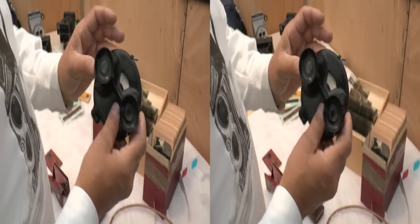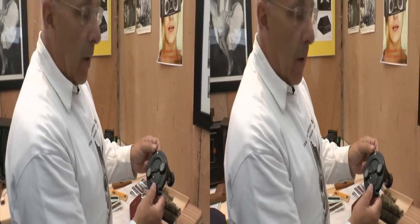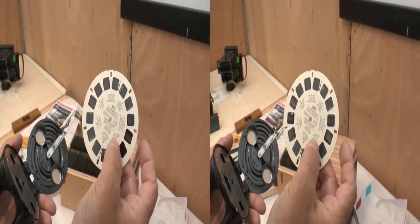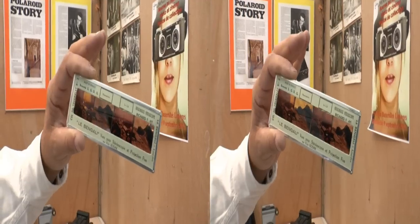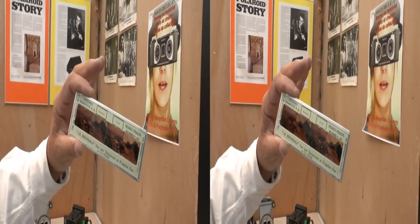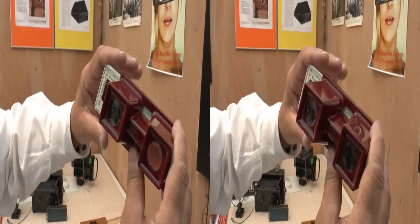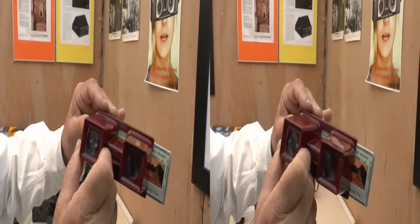Dans les années 45-50, Viewmaster est arrivé sur le marché avec ce premier appareil qui comportait des disques carton. Ça a été la démocratisation complète du relief, avec des petits appareils qui permettaient de regarder des scènes en relief. Après, vous avez eu des plaques sur du film positif couleur. On pouvait avoir deux vues qu'on disposait dans ce petit appareil qui s'appelait un Romo, et on pouvait voir simplement deux paires de stéréogrammes.